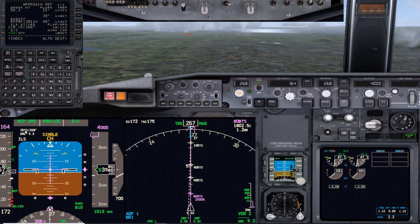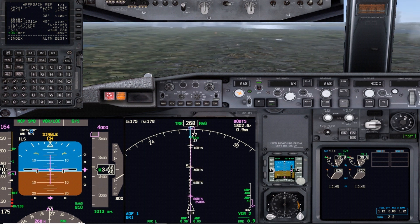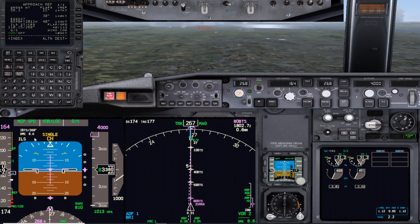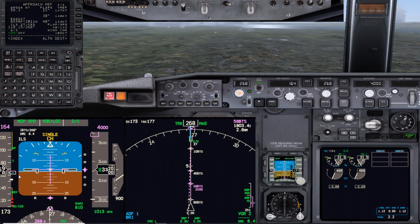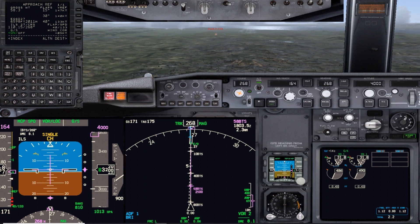iBTS is Bristol's coded ILS for runway 27. At 8.9 miles, speed is just above flaps 5 maneuvering speed. Missed approach is set.